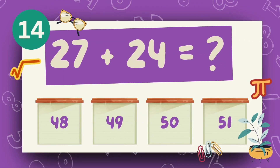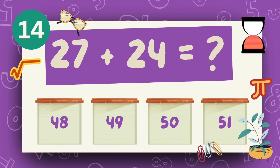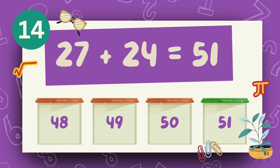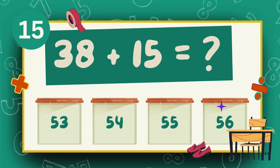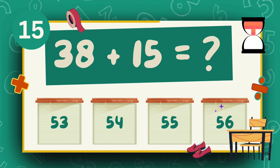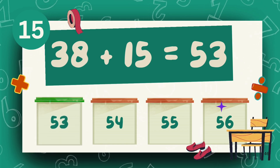What is 27 plus 24? The answer is 51. What is 38 plus 15? The answer is 53.